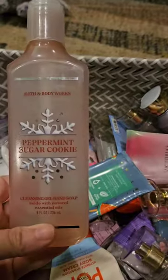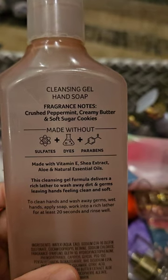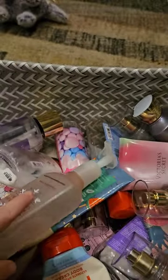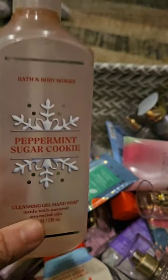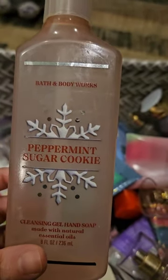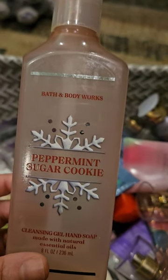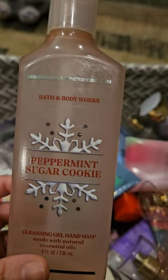Used up this hand soap — this Peppermint Sugar Cookie. Its scent notes are Crushed Peppermint, Creamy Butter, and Soft Sugar Cookies. I love this scent, but I decided that I do not like the Gentle Gel formula. It's the second one I've used and I miss the lather — I don't get good lather with it. I originally bought it because I thought it would not dry out my hands as much, but it still does. So if I'm going to dry out my hands, I might as well use the foaming, which I prefer. So I won't buy any more of these.